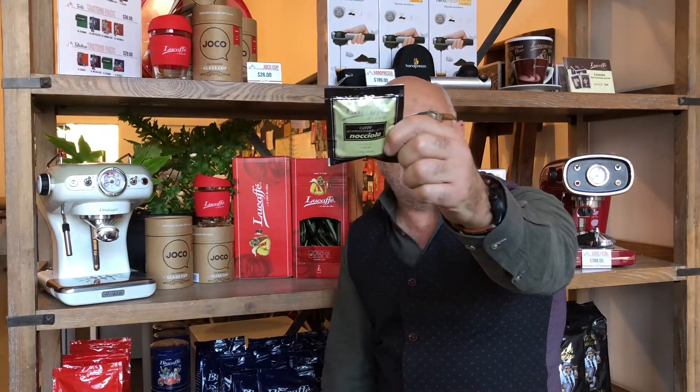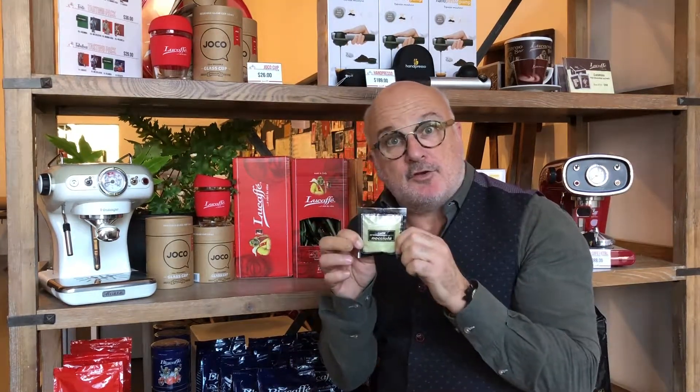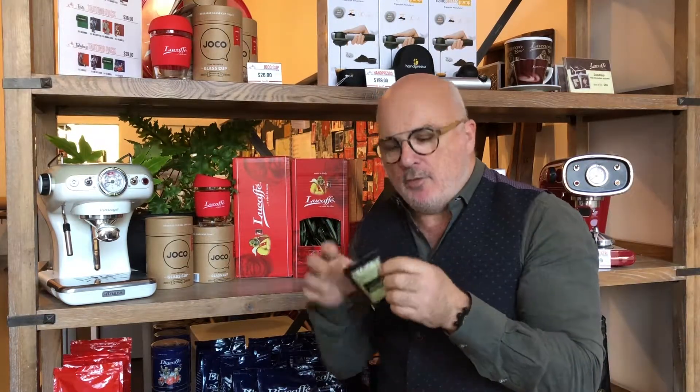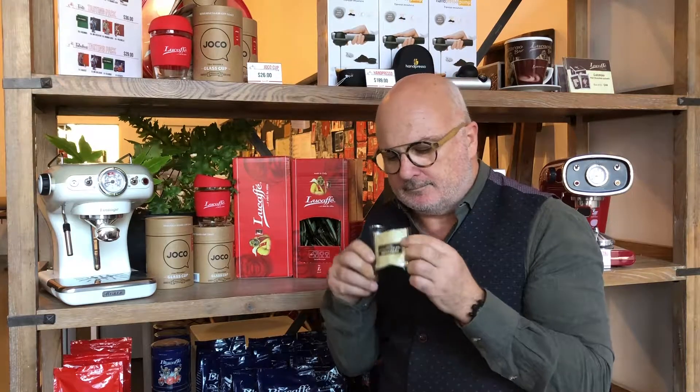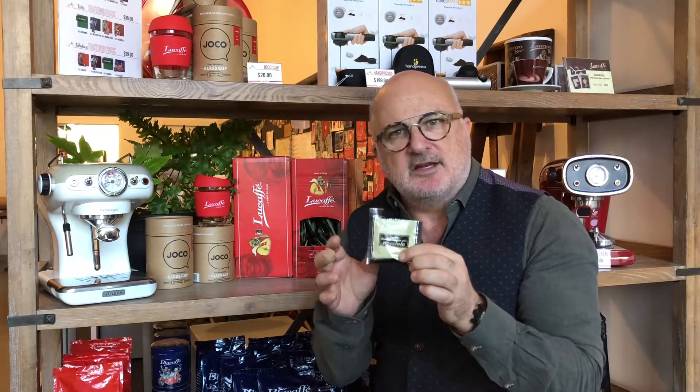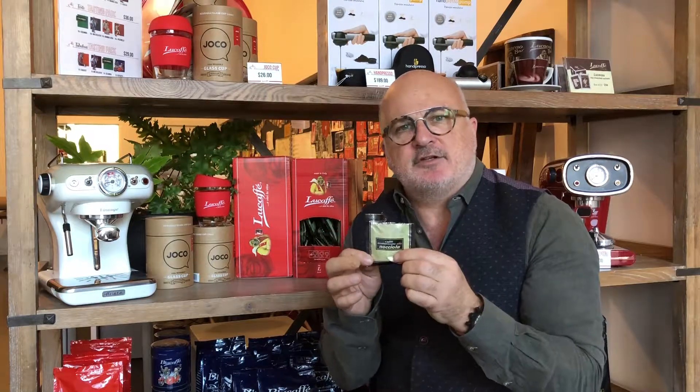Our beige packets are Nocciola. For those of you that don't know, Nocciola is Italian for hazelnut. Now when you open this packet, immediately with the first waft of aroma, there is no mistaking exactly what this coffee is — a rich, mouth-watering hazelnut espresso blend.